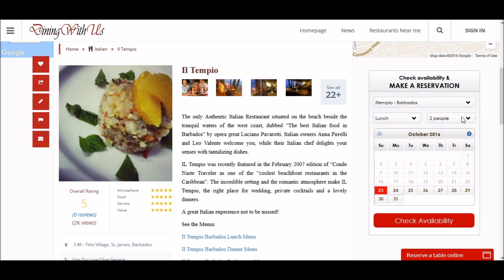So let's book for dinner, four persons, tonight. We're going to check the availability.